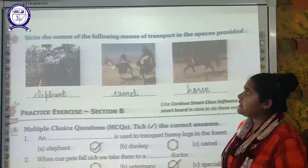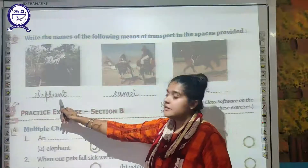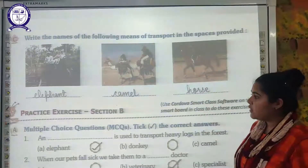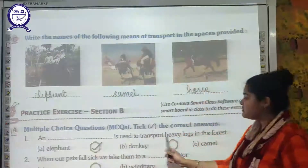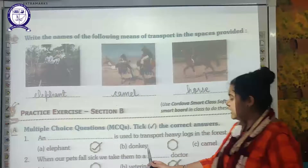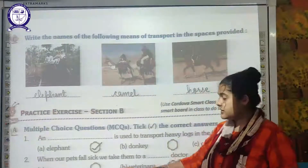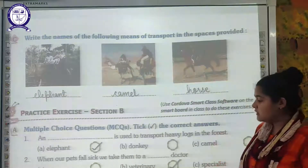Next, write the name of the means of transportation shown in the images: the first is an elephant, the second is a camel — the ship of the desert — and the third shows a person riding a horse. Section B: an elephant is used to transport heavy logs in the forest. When our pets fall sick, we take them to a veterinary doctor — that is option D.